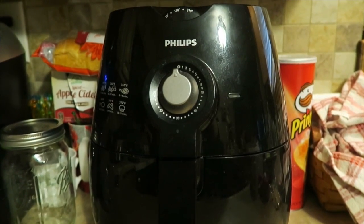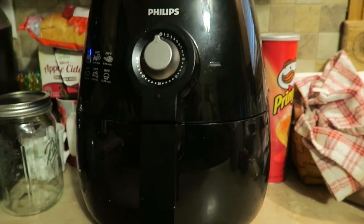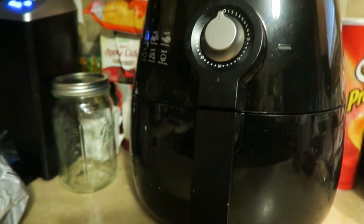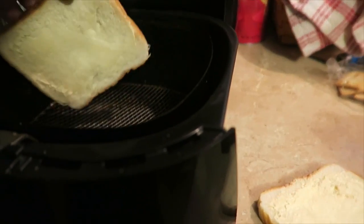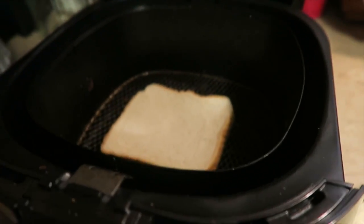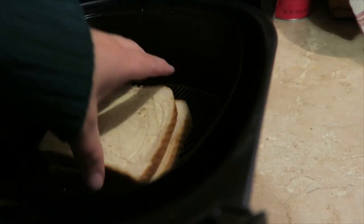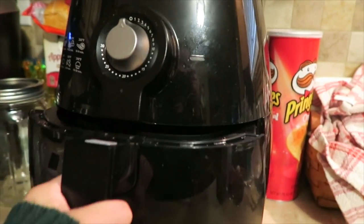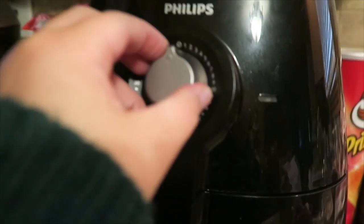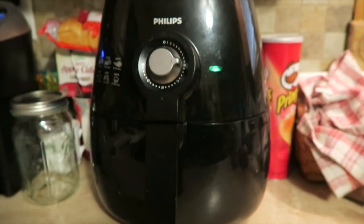I always make my grilled cheeses in this Philips air fryer because it's a lot healthier — it's air frying it and not actually frying it on the stove or in a fryer. I'm gonna put my bread in there, then put my cheese, and then put the other side with the butter face up so it cooks like that. I always put it on for 10 minutes at 360, and it makes this really weird noise.